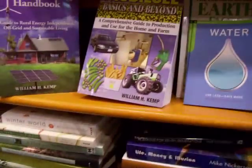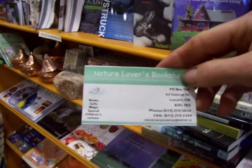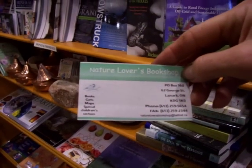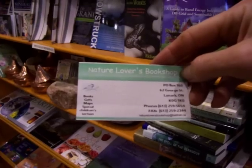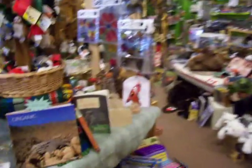If you wanted to get something from here, this is the address. It's 62 George Street, Lanark, Ontario. 613-259-5654. Lanark is a little town, a little village out in eastern Ontario somewhere.